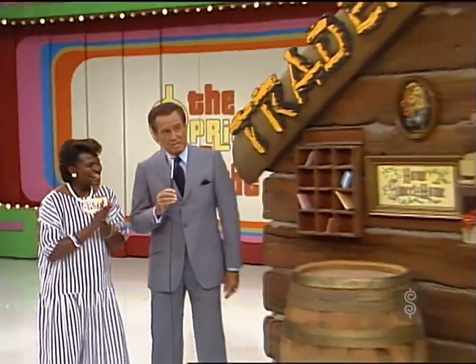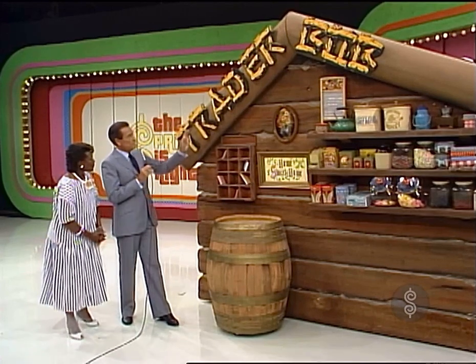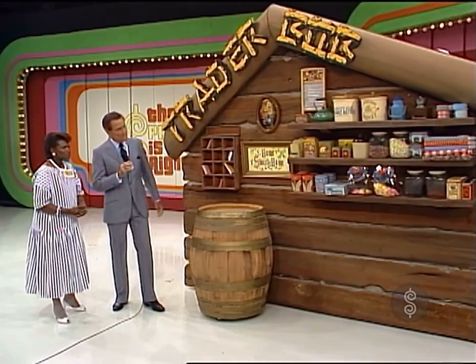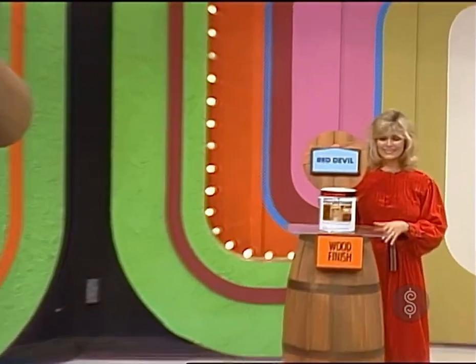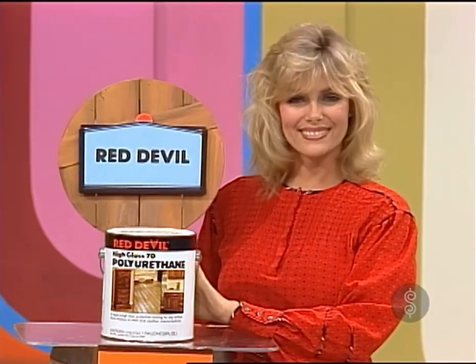Now, Nakia, I am going to give you a chance to do some trading. The idea of the Trader Bob game is for you to trade up to that prize, beginning with what? What is Nakia going to use to trade with first? Nothing protects wood floors, furniture, cabinets like Red Devil polyurethane clear wood finish — it's tough as the very devil.